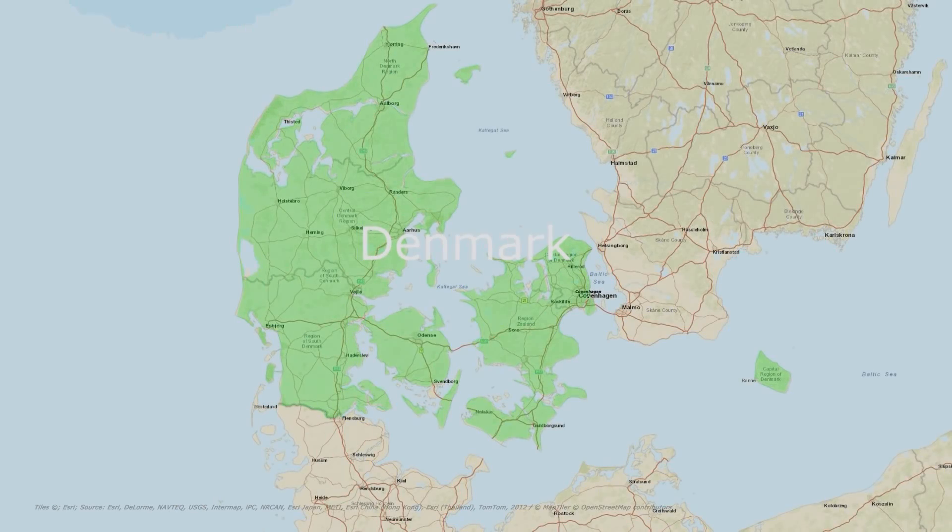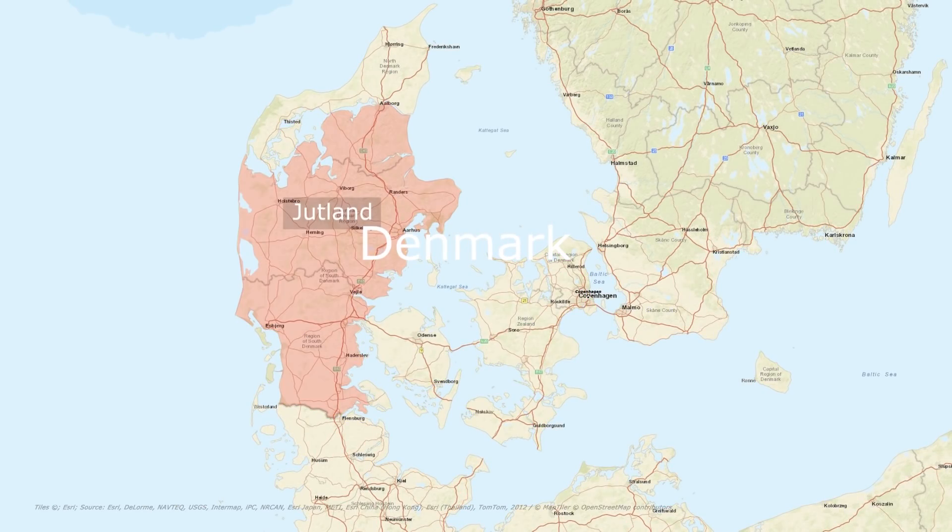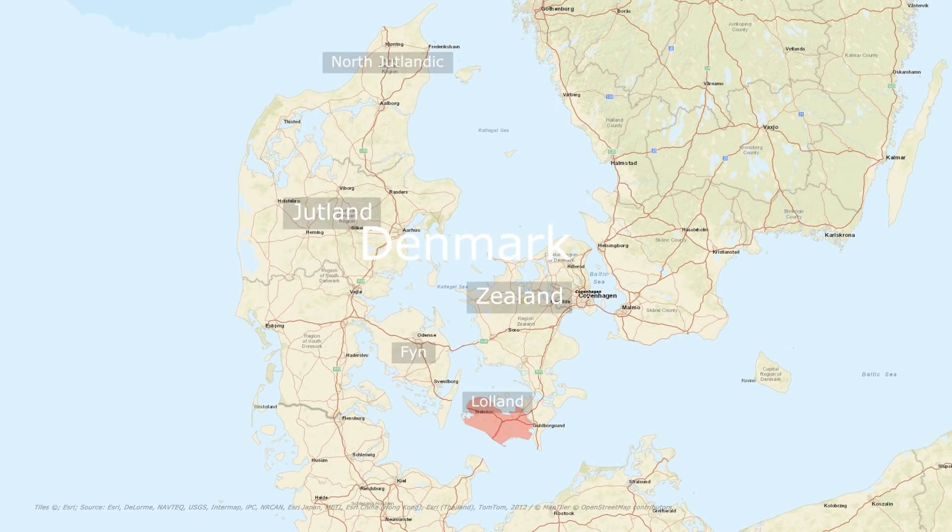This is Denmark. Denmark is a country consisting of a Jutland peninsula, through which it has a land border with Germany, and an archipelago of 443 islands, with the largest being Zeeland, Funen, North Atlantic Island and Lolland.